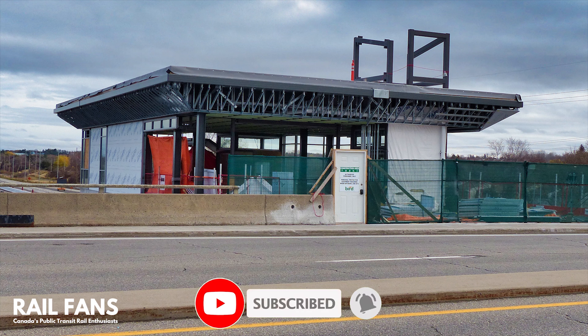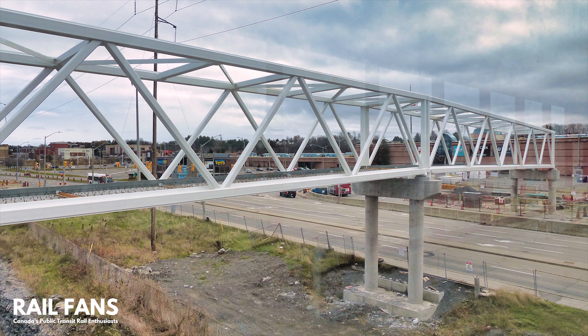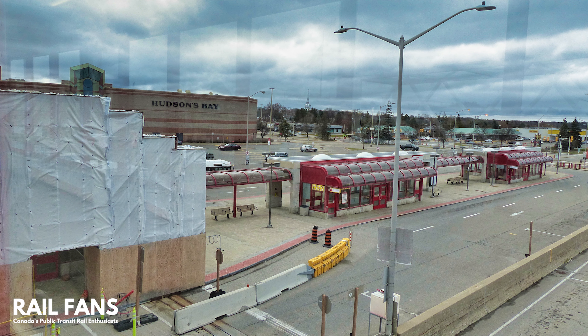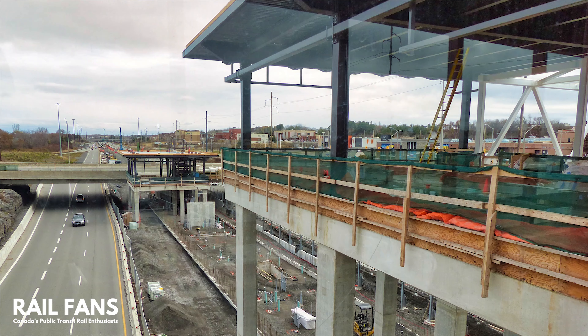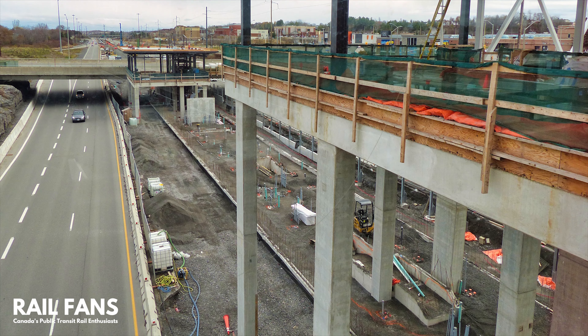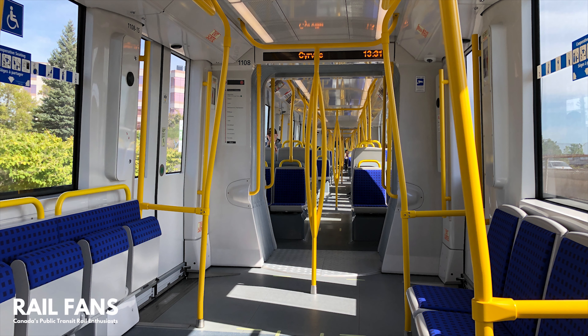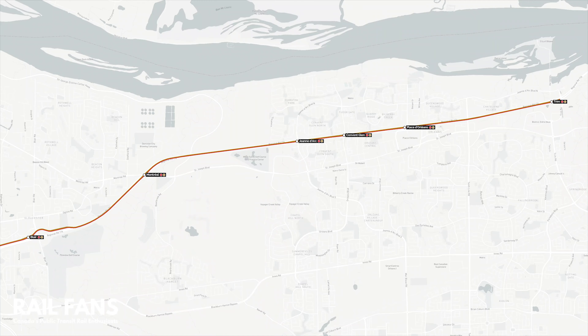All five stations will be center platform stations. Once completed, local bus routes will be realigned to directly serve the nearest O-Train station, thereby providing a quick and convenient connection to the O-Train and the rest of the city. The line will continue to be served by the Alstom Citadis Spirit LRV, with new additional train sets being delivered as part of this project to increase the fleet count. Let us take a look at the future Eastern stations en route of O-Train Line 1.